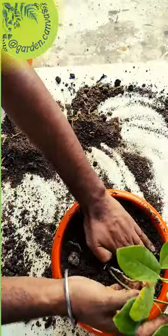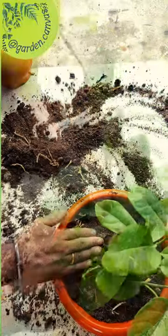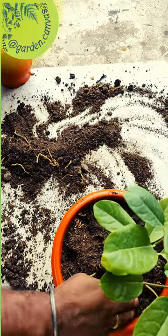To plant it, I have prepared a well-drained soil mix by combining soil, sand, cocopeat, and compost. Additionally, I have added two handfuls of neem fertilizer to prevent pests.